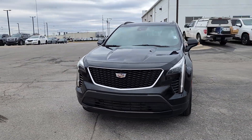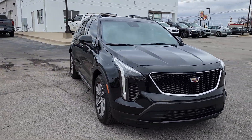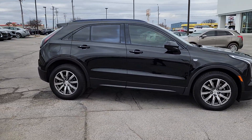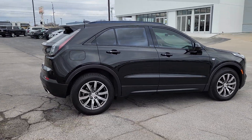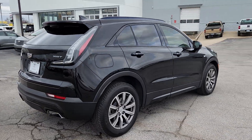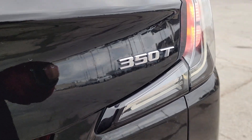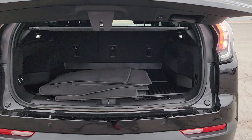Picture yourself in the 2020 Cadillac XT4. With less than 80,000 miles on the odometer, this vehicle stands out from the rest. The XT4 delivers sporty agility, luxury, and the latest amenities and safety technology in a compact, stylish package.